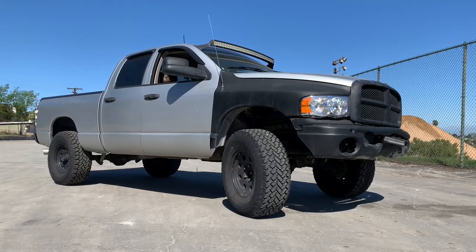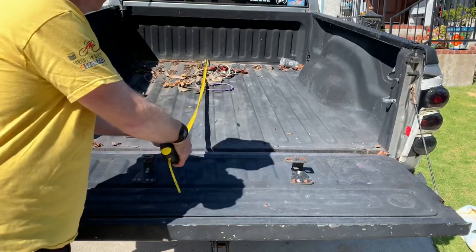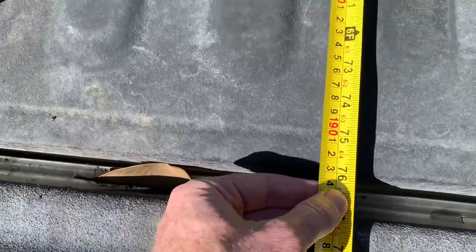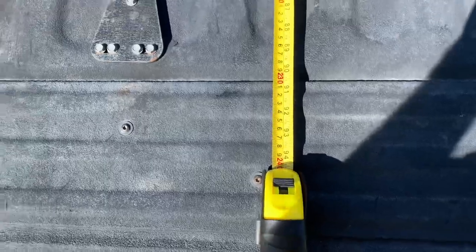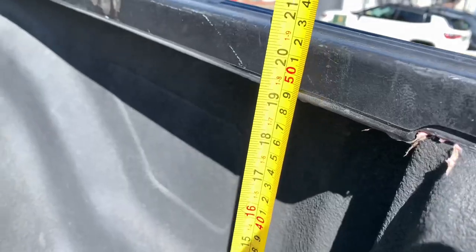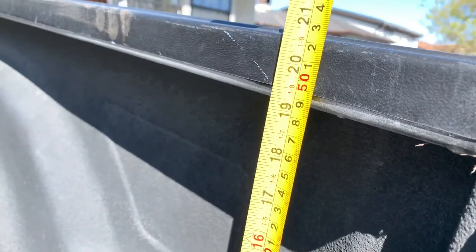Here's how big the short bed is on a 94 to 2003 Dodge pickup truck. You're right at 76 inches to the end of the bed, and if you include the tailgate it's 99 and a half inches. It's just under 21 inches deep — about 20 and a half or a little more than 20 and a half deep.